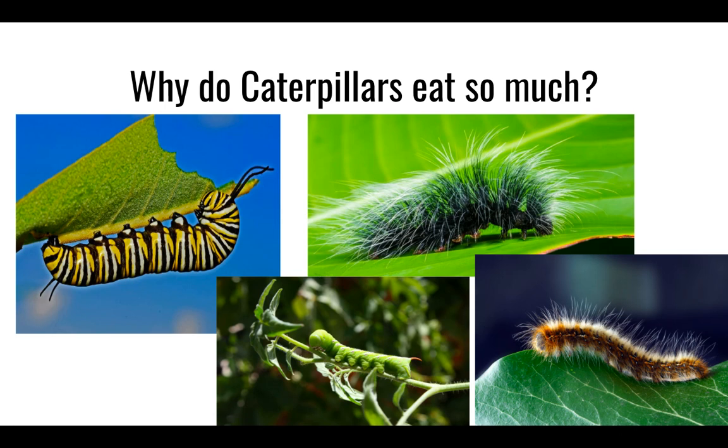Your focus question today: why do caterpillars eat so much? Today we research the why behind caterpillars eating so much.